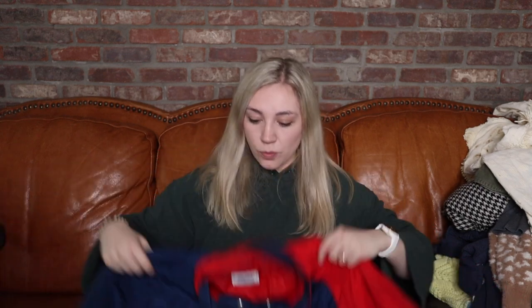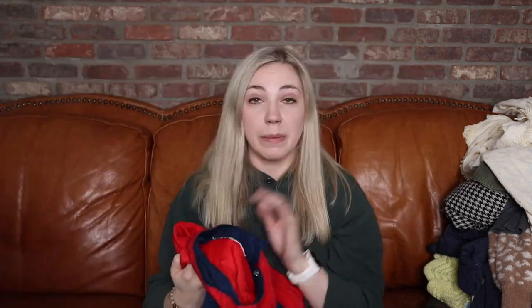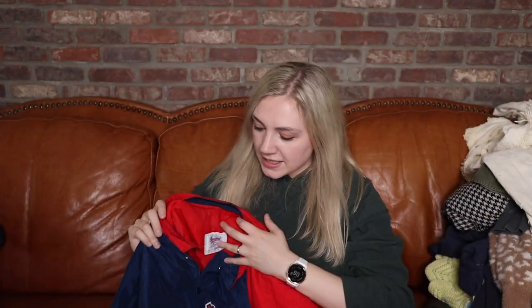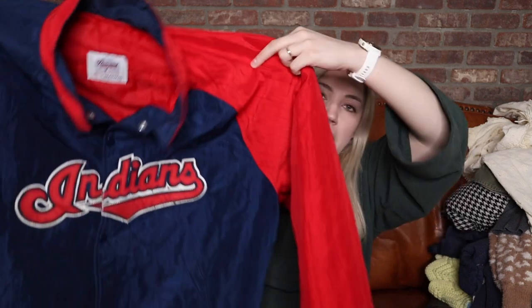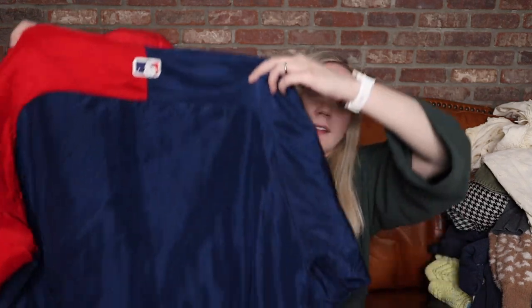Ryan only ended up finding two items, but they were the two best items of the day. This is an awesome, awesome Indians vintage varsity jacket. I'm excited to figure out exactly when it's from — absolutely vintage, size extra large. Aside from some fuzzies I'll need to pick off with a lint roller, it's in fabulous shape. I quickly looked up comps and other jackets like this have sold for over $100.